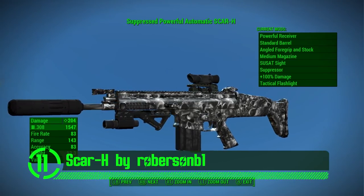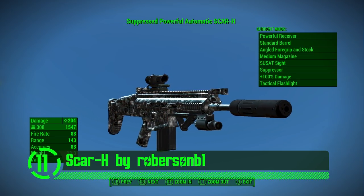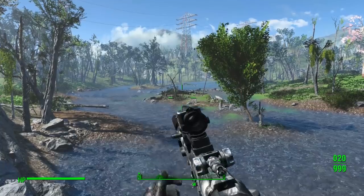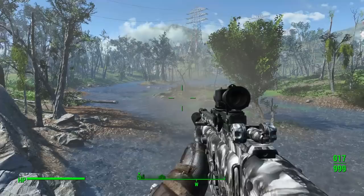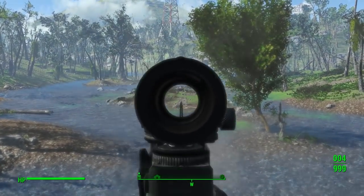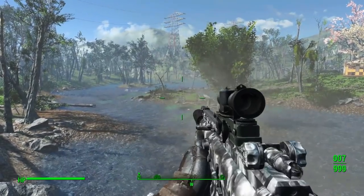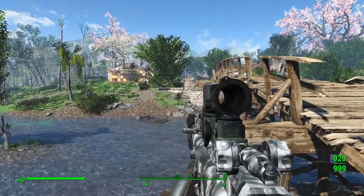Here we have the Scar H by Roberson B1. This weapon mod is known for being extremely effective — villains are afraid to even leave their homes. This is just a really cool weapon mod with all its own custom animations that separate it from every other assault rifle on the Nexus. It also has a nice selection of customization options that really give it its own unique flair in the game. This is an excellent and very realistic addition to anyone's playthrough of the game.